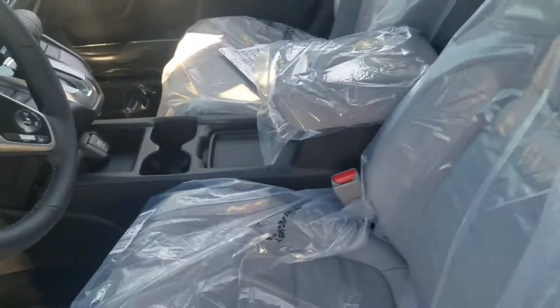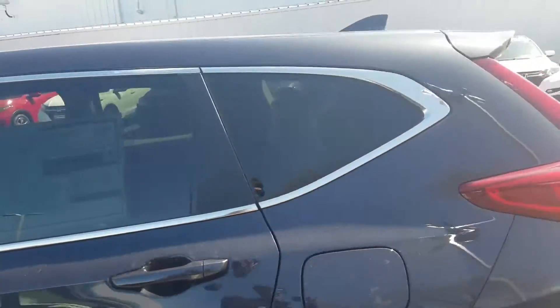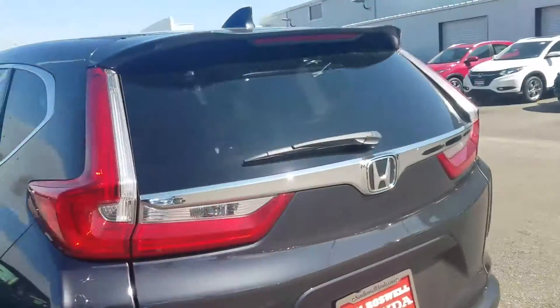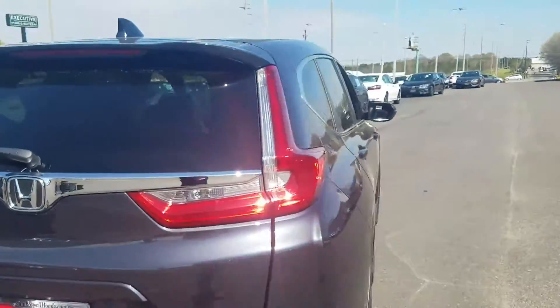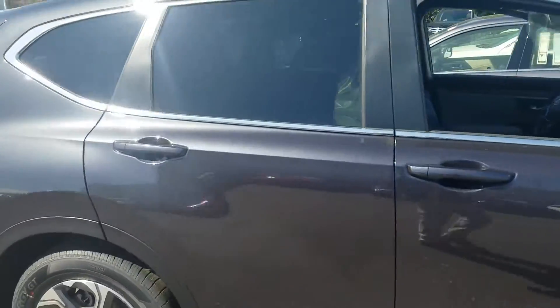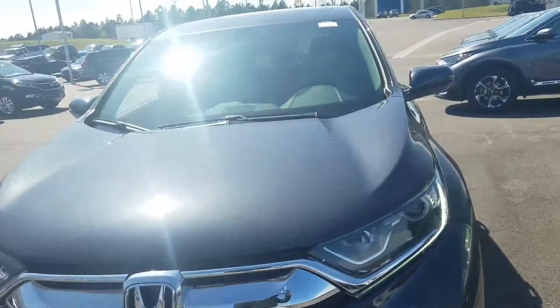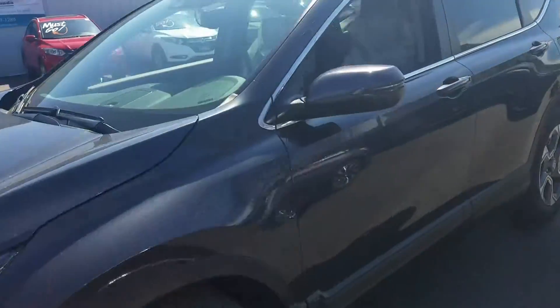I have an EXL right here. You can see it's still wrapped in the plastic. It's got the gray interior. This is actually the gunmetal metallic — it's actually not the modern steel or the modern steel metallic like the gray. It's a darker gray, called the gunmetal metallic. It is a new color this year for the CR-V. Very sharp. It does have the gray interior.